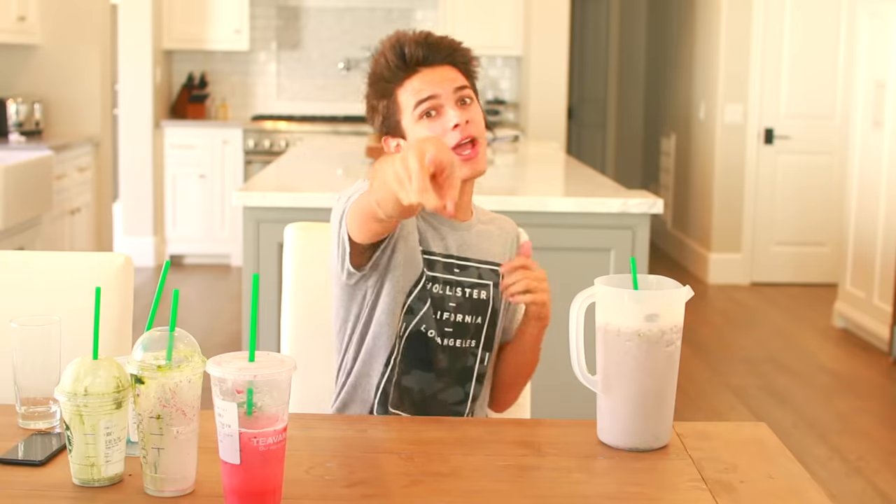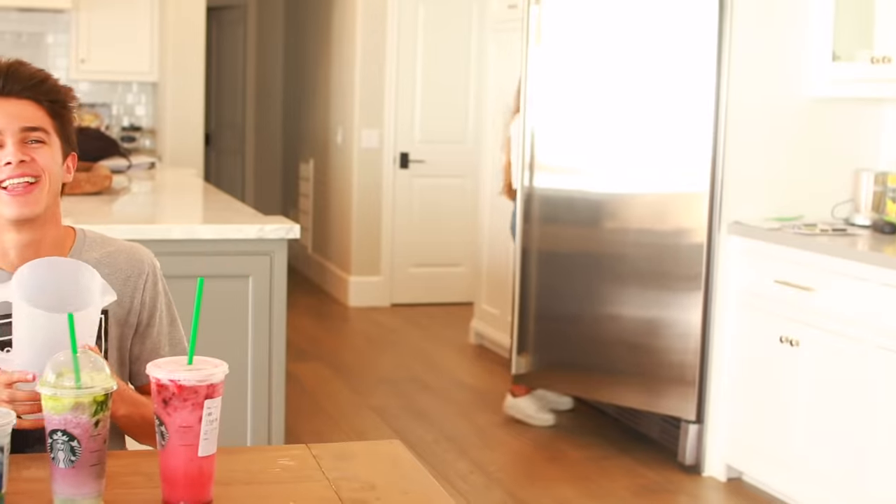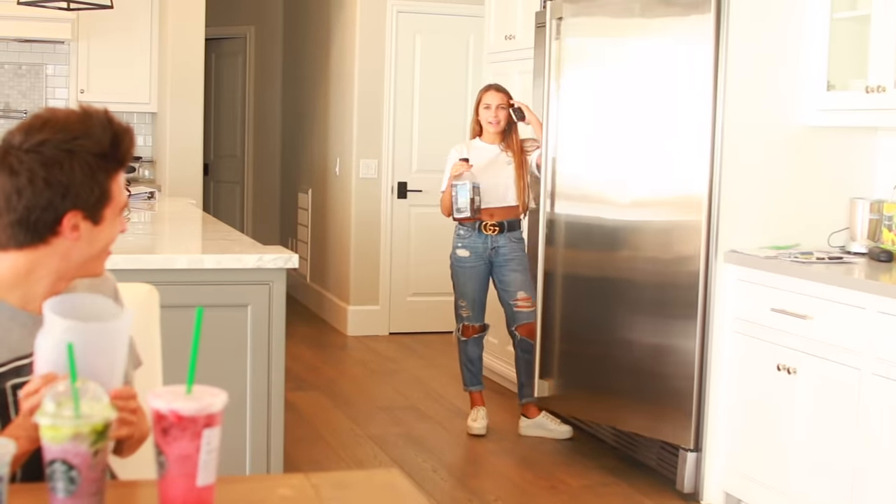Alright guys, that is it for this video! Comment down below which one you would like to try. If you didn't know one of these drinks, hit that big thumbs up down below. Also subscribe to my channel if you haven't already — I post two times a week and I don't want you to miss out. All my social media links are down below: Instagram, Twitter, Snapchat, all that stuff. Thank you guys for watching and I hope you have an amazing rest of your day — adios amigos!